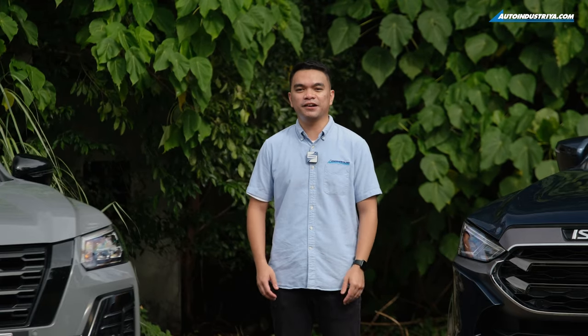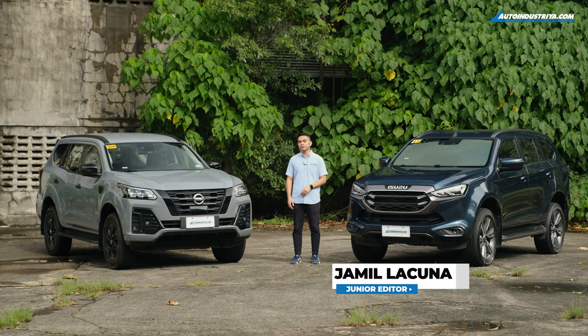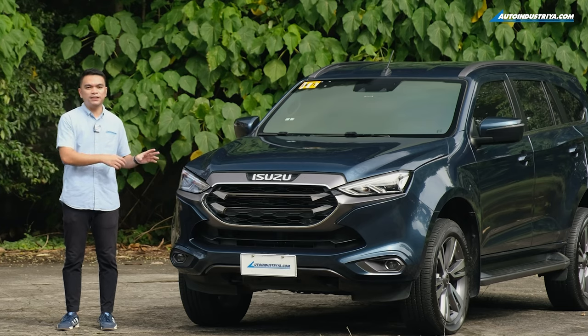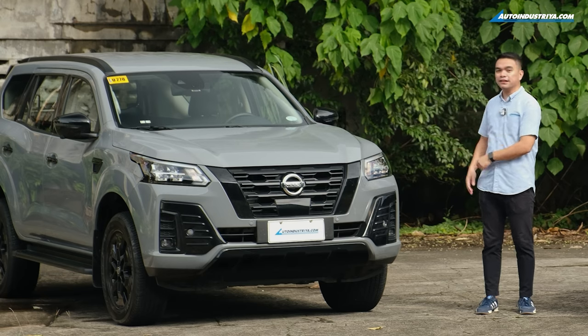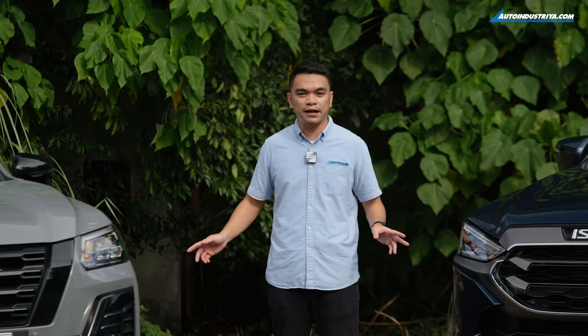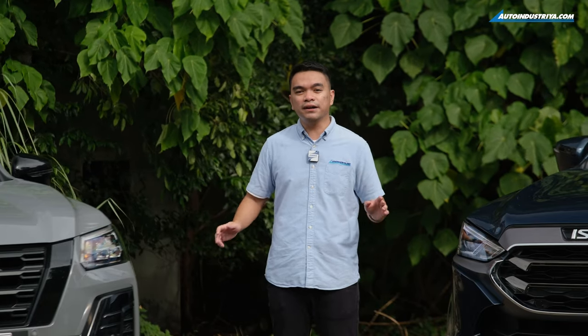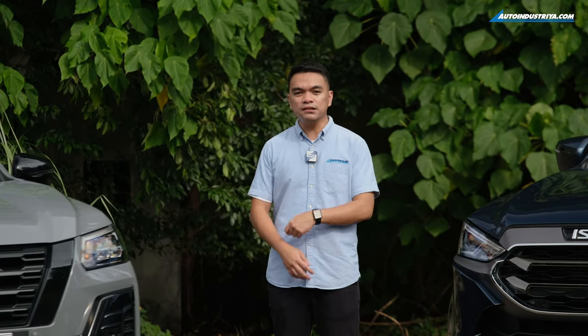Hey guys, Jamil here from AutoIndustria, and what I have right here are two of the freshest 4x4 PPVs around. This is the 2023 Isuzu MU-X LSE 4x4 and this is the 2023 Nissan TerraSport VL 4x4. These are top-of-the-line models and these two share very similar purposes. Now that we have both together, let's see how these two will compare.